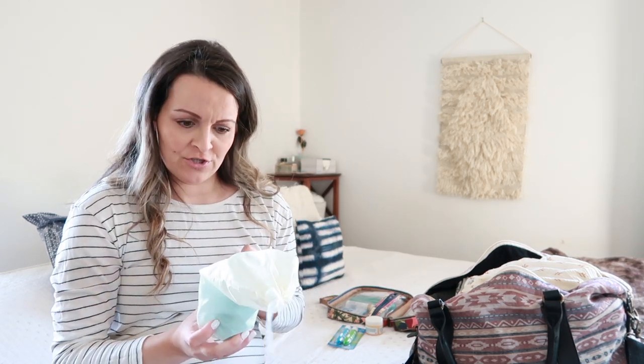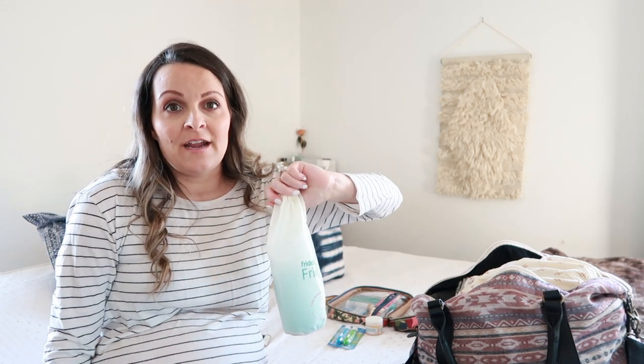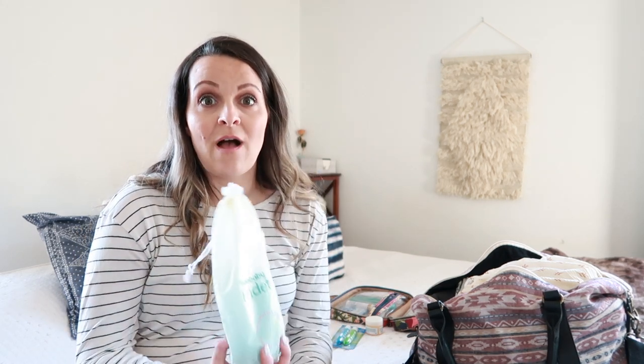The Frida Baby MomWasher — not necessary, but it is, because while the hospital gives you a peri bottle and sets you up with all your postpartum stuff — germoplast spray, pads, mesh undies — this one is far superior. I'm also bringing my Young Living Rose ointment as lip balm and for any dry skin, which easily happens at the hospital because the air is so dry. And travel deodorant for the husband.